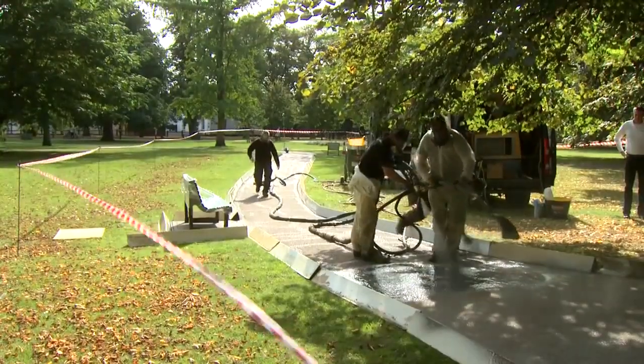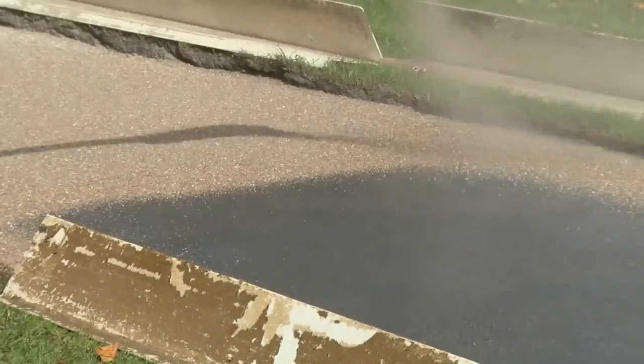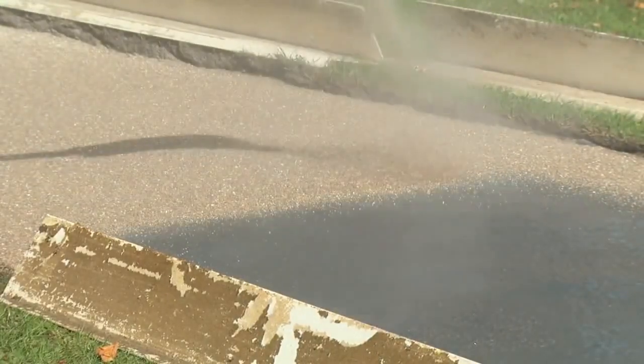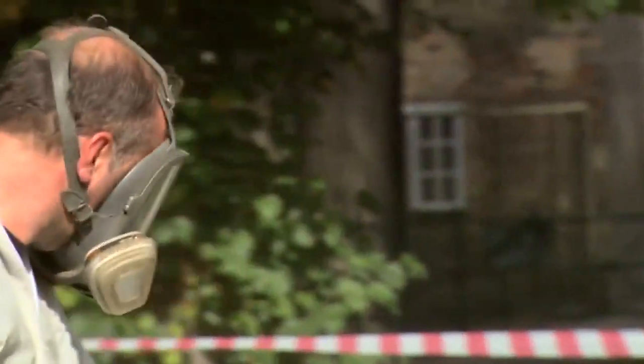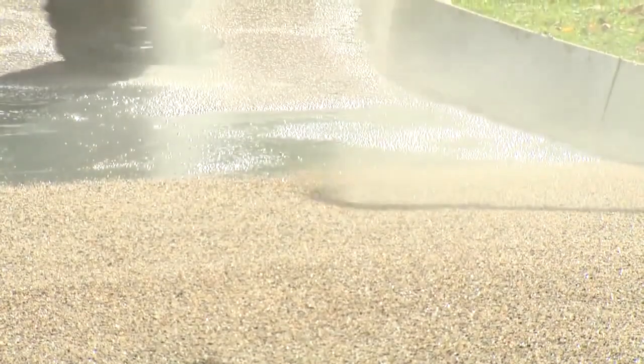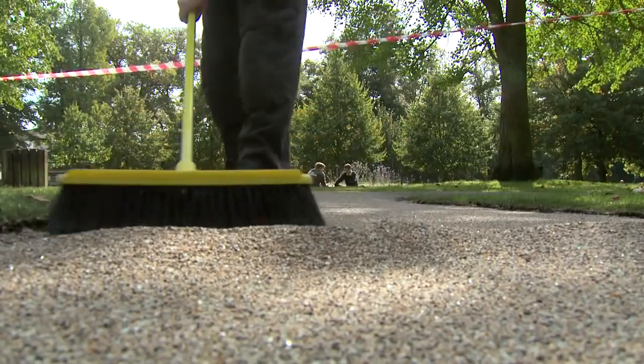It's a spray-applied system. We basically spray over the existing surface with our polyurethane base and then spray in the aggregate at the same time to create the foundation of our pathway. As you can see behind me now, that's actually being swept off to give a very nice finish.